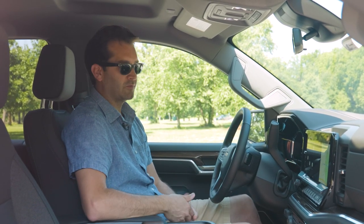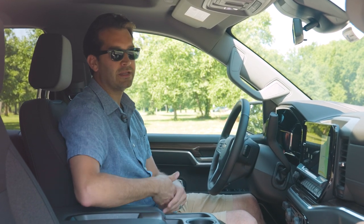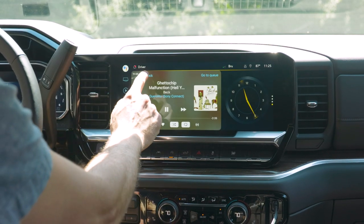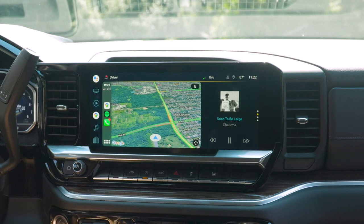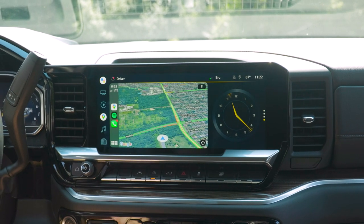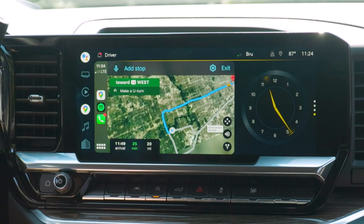Not only does it not work, the car gives you some attitude as well. We've also had some inconsistencies and latency using the native Google Maps. For us, using Apple CarPlay and Android Auto has still produced the most seamless experience. The bummer is that with CarPlay or Android Auto you don't get the full width of the screen, whereas the native Google system does use the full width — but I prefer the more consistent experience of Apple CarPlay.